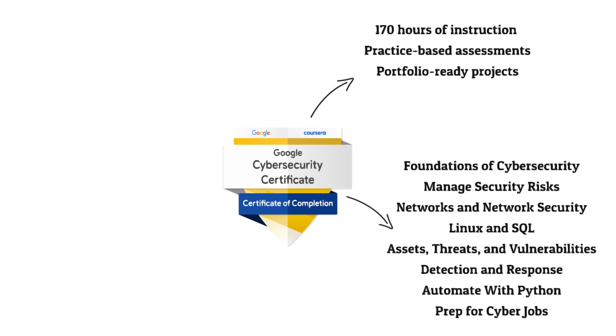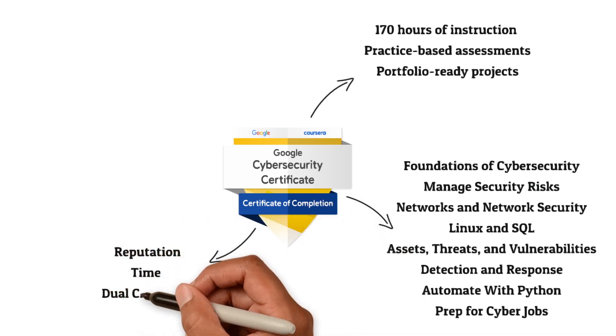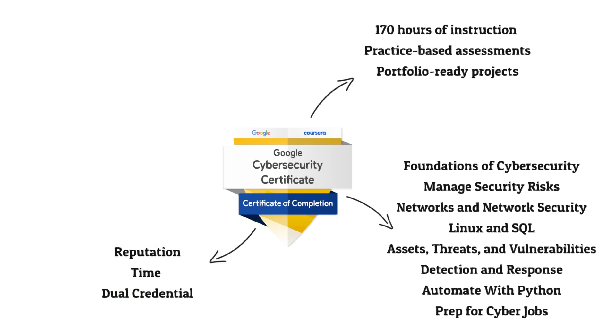Even if you think you already know quite a bit, it's still worth going through to make sure you have that foundational understanding. The main advantages of the Google Cybersecurity Certification come down to three things: reputation, time, and the dual credential. One of the biggest advantages is employer recognition — once you complete it, you can apply directly for jobs with Google or over 150 employers in the US and UK alone.